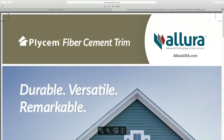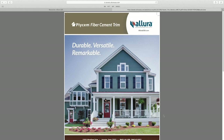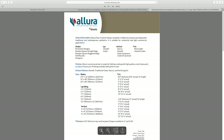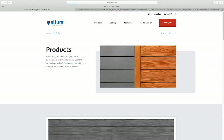There, you're going to find product brochures, spec sheets, technical bulletins, and warranty information — very useful information. A lot of times your consumers may have questions about Allura, and the answer is found right here in the resources section.